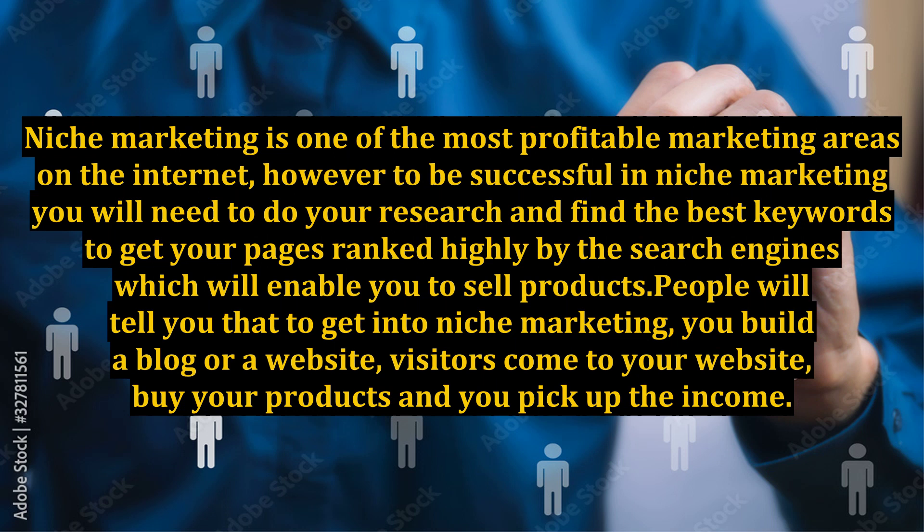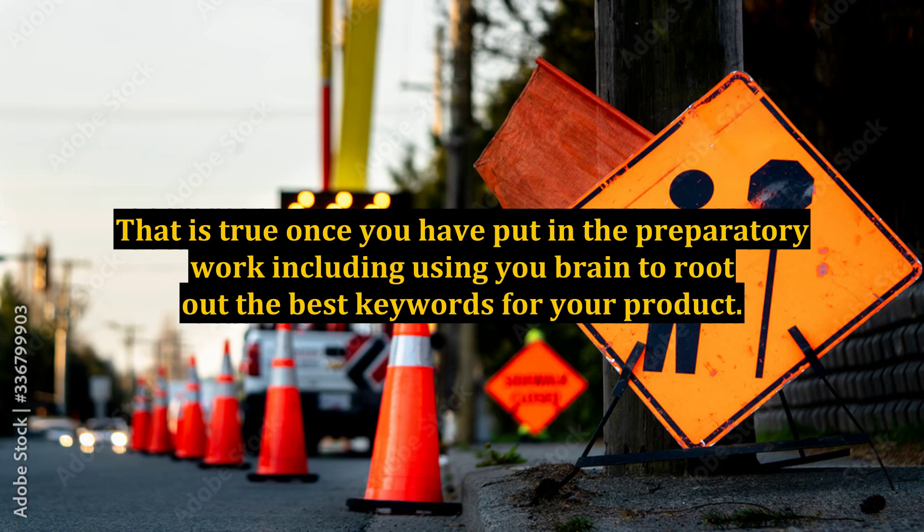People will tell you that to get into niche marketing you build a blog or a website, visitors come to your website, buy your products, and you pick up the income. That is true once you have put in the preparatory work, including using your brain to root out the best keywords for your product.